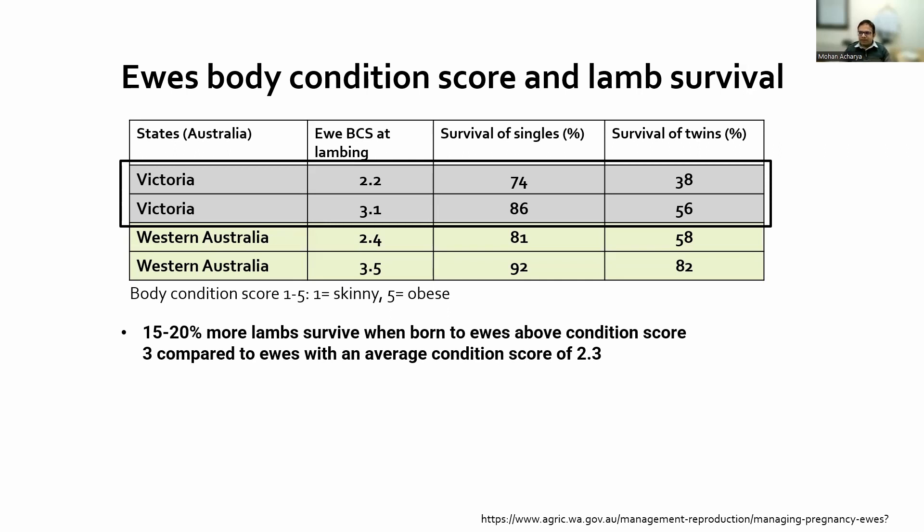A question from the chat: obese dams are more likely to have ketosis issues — do lamb survival rates also decline from obese animals? That's a great question. One of the most important things is we want to stay between a body condition score of three and four. We don't want to go more than four during lambing or kidding. Our main goal is to stay between three and four body condition score.